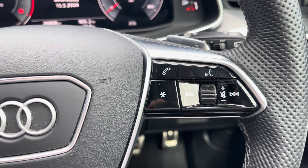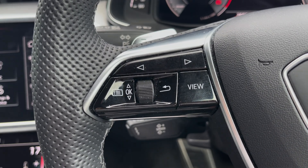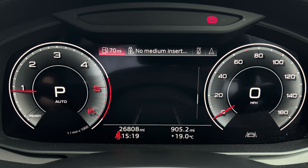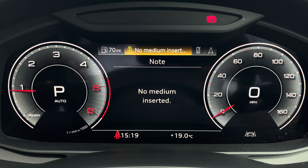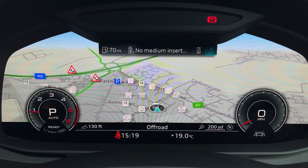On the right-hand side of the steering wheel you've got controls for media and communication, and over to the left you've got controls to help you navigate through the Audi virtual cockpit, which gives you access to a variety of menus including vehicle information, media display, telephone connectivity and satellite navigation.